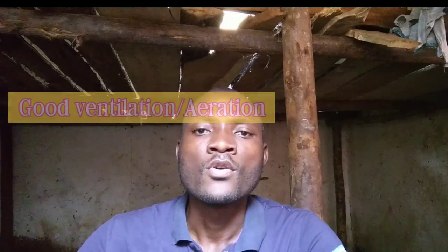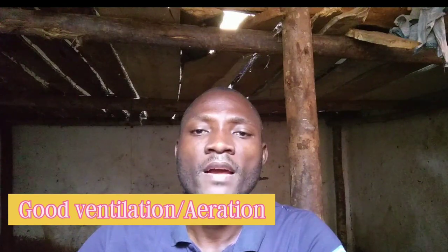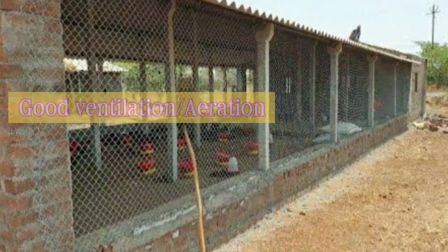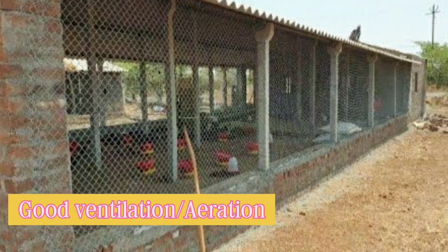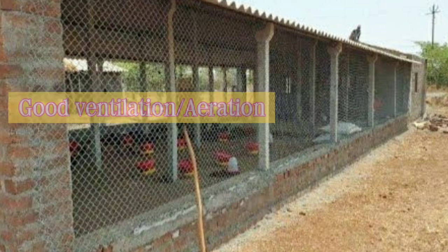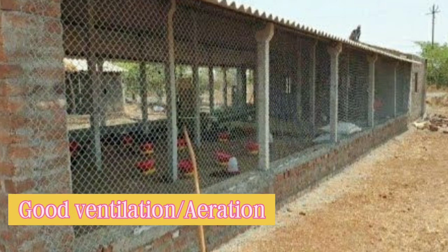Number five, good ventilation and aeration. This provides free flow of air, it provides oxygen to the birds, and allows the expulsion of toxic gases that might have accumulated inside the chicken house.